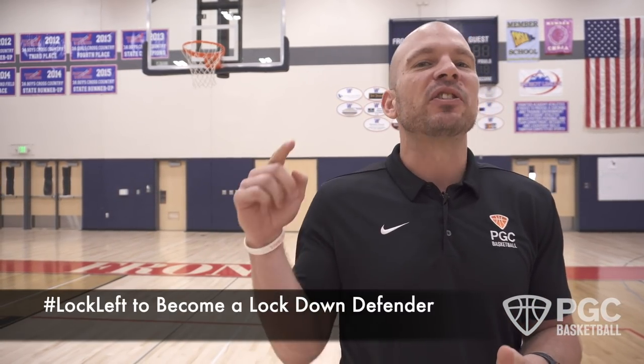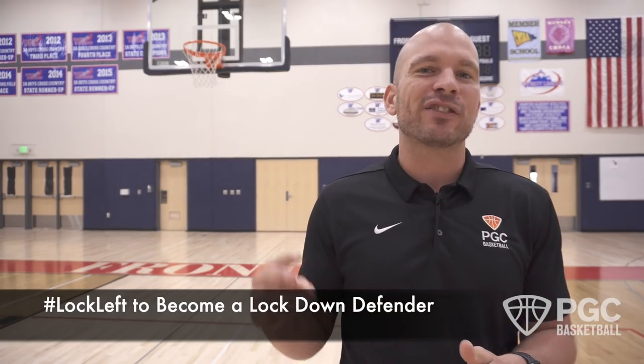What's up guys, Matt McLeod here. I'm part of the player development team for PGC Basketball. Today we're talking about becoming a lockdown defender, especially when you're playing against bigger, faster, stronger players.